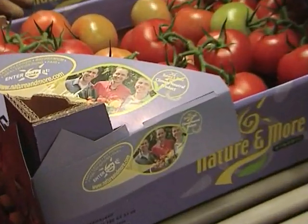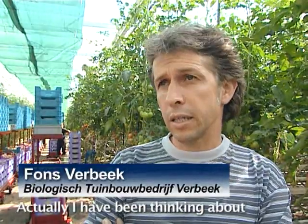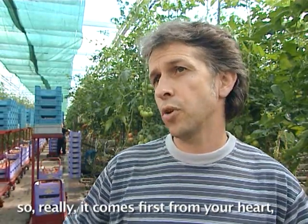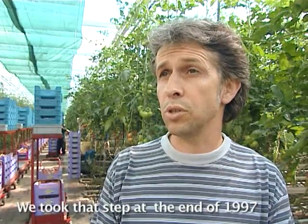They come from Dutch growers and carry a card in the shop showing the face of the grower. It was a long time ago that I wanted to move on, and I knew that one of my brothers wanted to move on to biologics. The first comes from your heart, and then you will see if there is a market for the next year. That's what we did at the end of 1997.